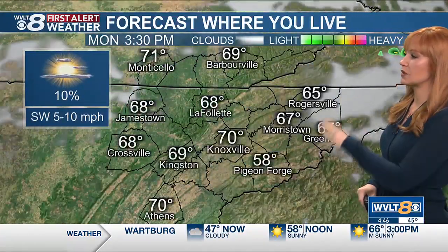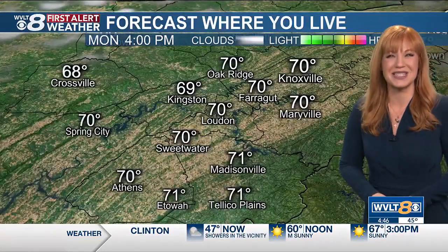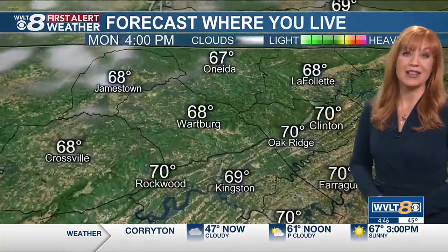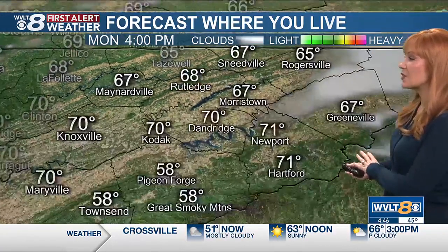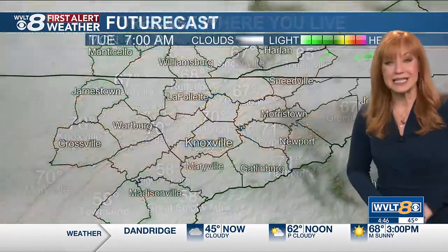We again have just that stray shower with those winds occasionally gusting 20 to 30 miles per hour today, warming us up to around 70 from Knoxville to Loudon to 68 today, Crossville and Jamestown and La Follette easily warming to around 66 degrees, Harlan to 67, Morristown and Dandridge to 70.